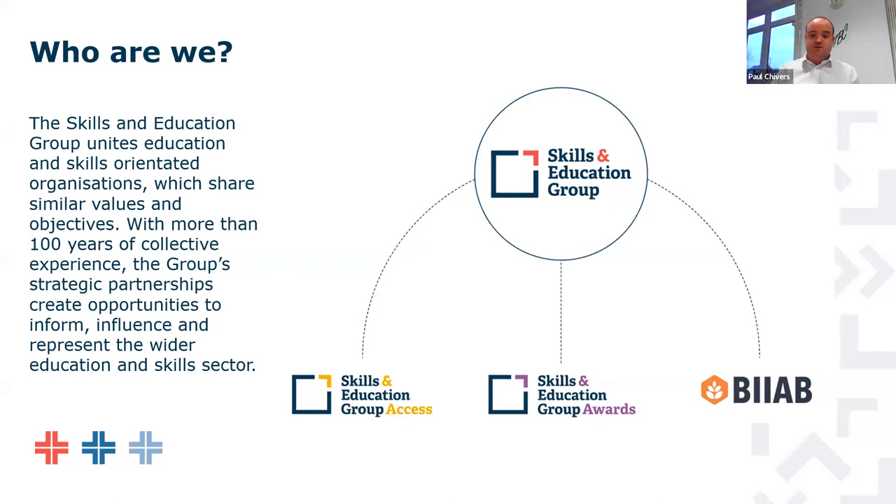Now we'll be able to see the 'Who We Are' slide. There are a number of different arms to the Skills and Education Group organisation, in particular Skills and Education Group Awards, where this Level 1 qualification sits. If anybody here is a BIIAB member or a Skills and Education Group Access customer looking to access the award, we can do mutual recognition — not currently being a Skills and Education Group Awards customer won't prevent you in any way from moving forward with this qualification.